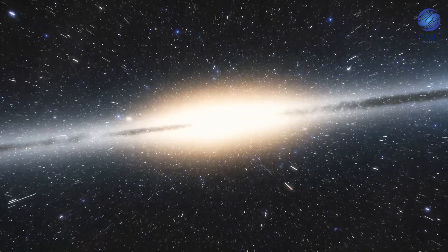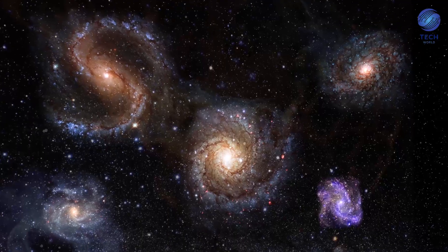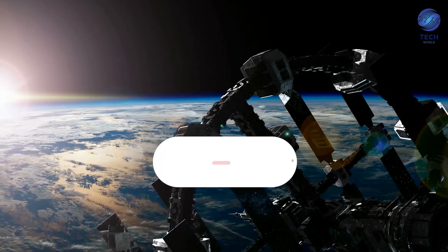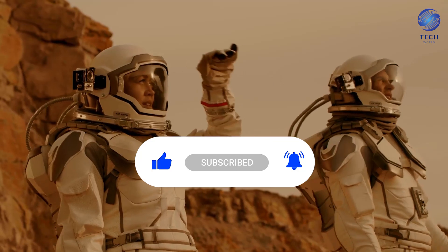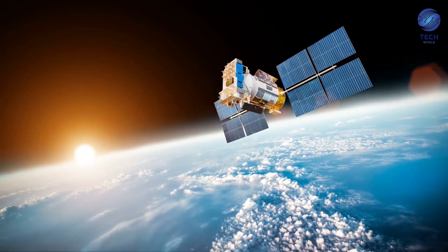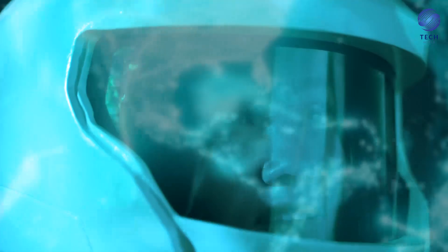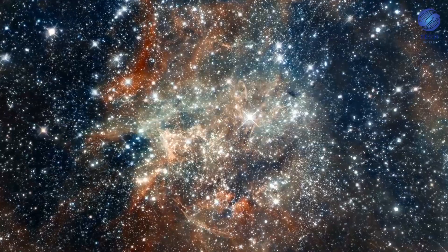Maybe one day we will be able to travel at speeds much closer to the speed of light, and our astronauts will be able to visit different galaxies. If you found this journey through space technology as fascinating as I did, please give this video a thumbs up and subscribe to our channel for more fascinating insights into the world of space. What are your thoughts on the incredible advancements in space technology and what they mean for our future? Share your insights in the comments below. And always, keep your eyes on the stars, because the universe holds endless surprises.